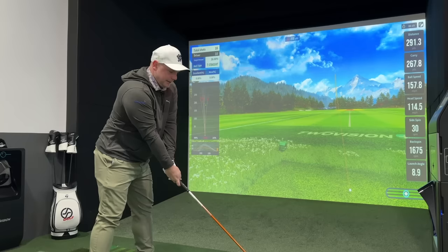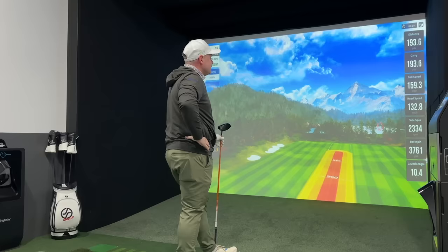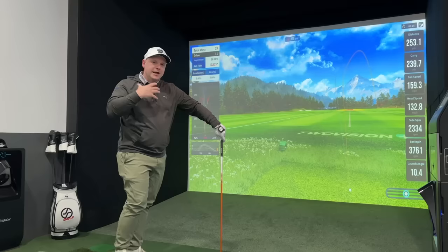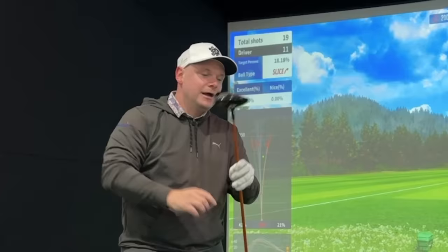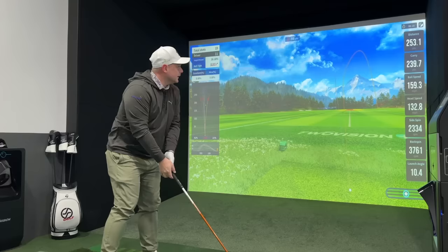That one's gone right — nothing's going to stop that one. Still 2,300 spin, but nothing's helping that one. You still do get an element of adjustability with this driver — a Titleist world-famous Sure-Fit hosel where you can change the face angle and the loft, and a movable weight system in the back. Ball speed is 159, 162 — 163 for me is a really nice ball speed.